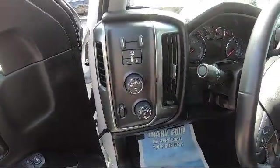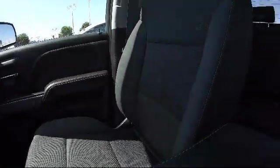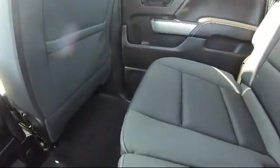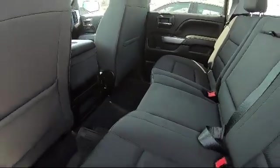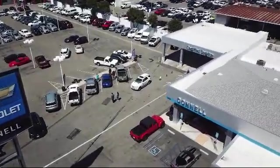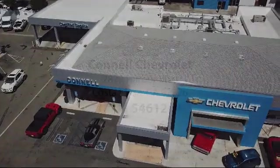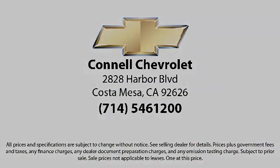We work hard to make sure that you drive home in a vehicle that is just right for you. And with hundreds of reviews giving us a 4.5 star rating, we think we're doing just that. So come see us today on our massive lot with over 6 acres of Chevrolets. Connell Chevrolet is located at 2828 Harbor Boulevard in Costa Mesa. Come see us today on our website.